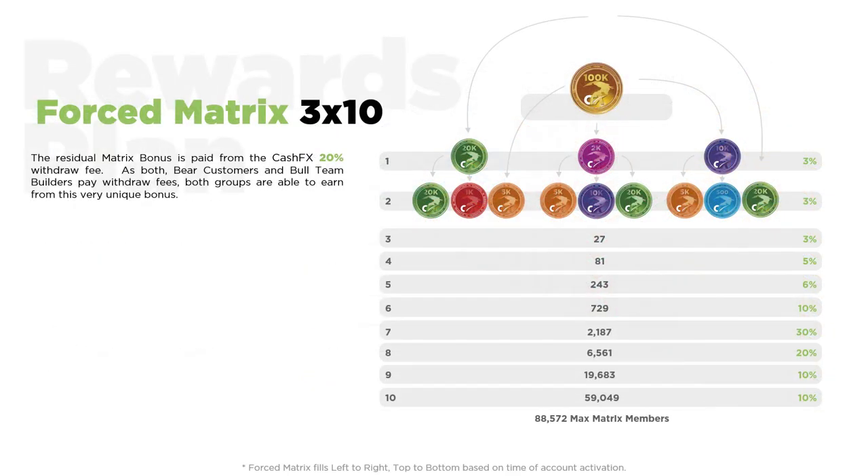This CFX bonus is rather unique. The 3x10 force matrix is for all members to benefit from, regardless of whether you're a CFX customer only focusing on bear capital, or whether you're recommending CFX to others and also wanting to accumulate bull capital. The very first time each member purchases a trade package, they secure a position in the force matrix. The structure of this bonus is significantly different from the uni-level, where you may have 1, 5, 10, 100, or even more members making up your Level 1. In the matrix, there's only room for 3 people. So if you share CFX with more than 3 friends, the additional friends will drop down below to the next space available. This is why CFX customers that refer CFX to no one still have an opportunity to benefit from this bonus, as they could end up having individuals dropped down below them after securing a position in the force matrix.